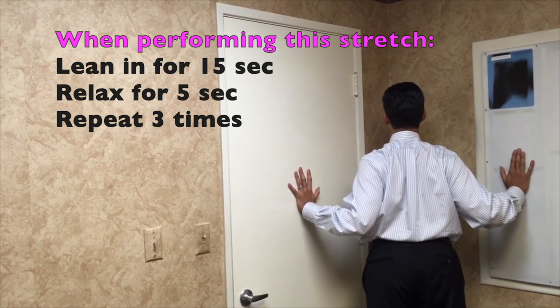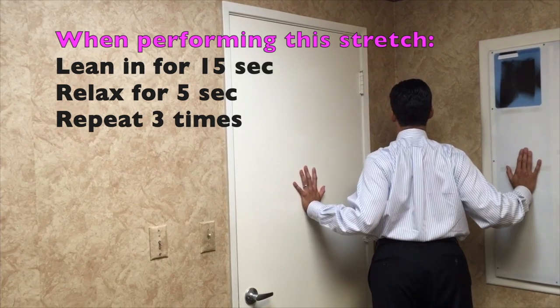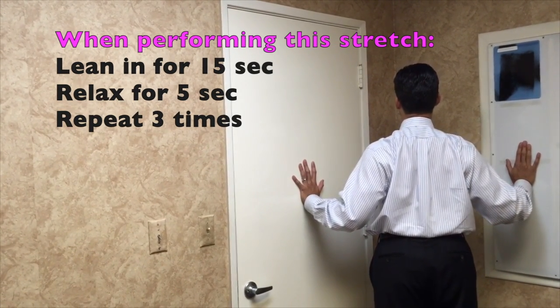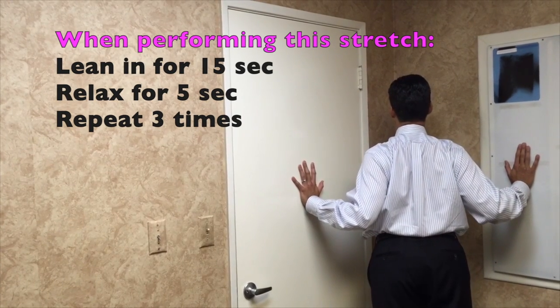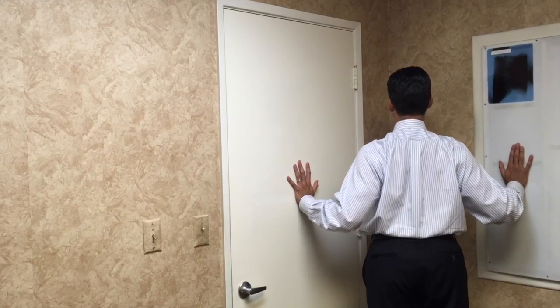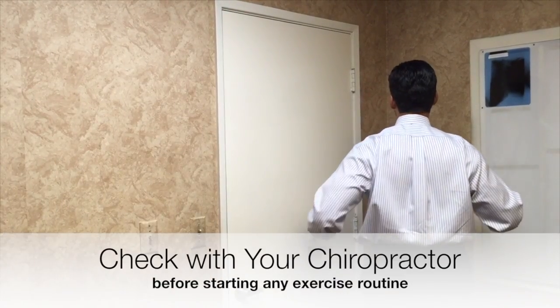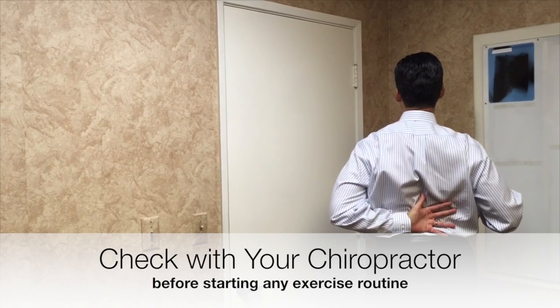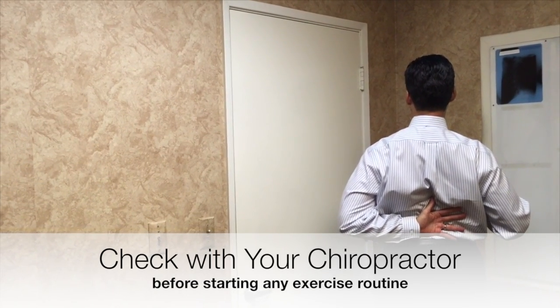Hold about 10 to 15 seconds. Bring your body back and do it again — 10 to 15 seconds, then relax. With this one, you should feel the upper back tighten together. The lower back stretches back a little bit too, but not too much.